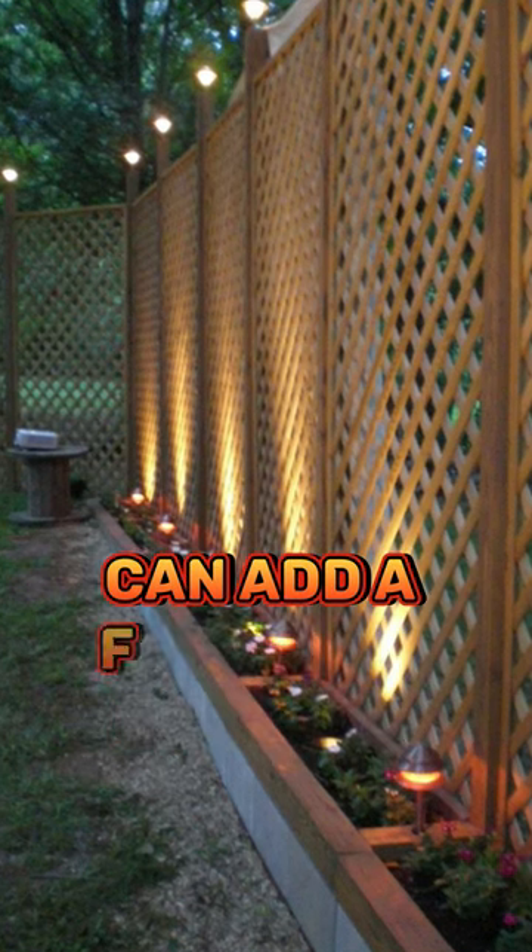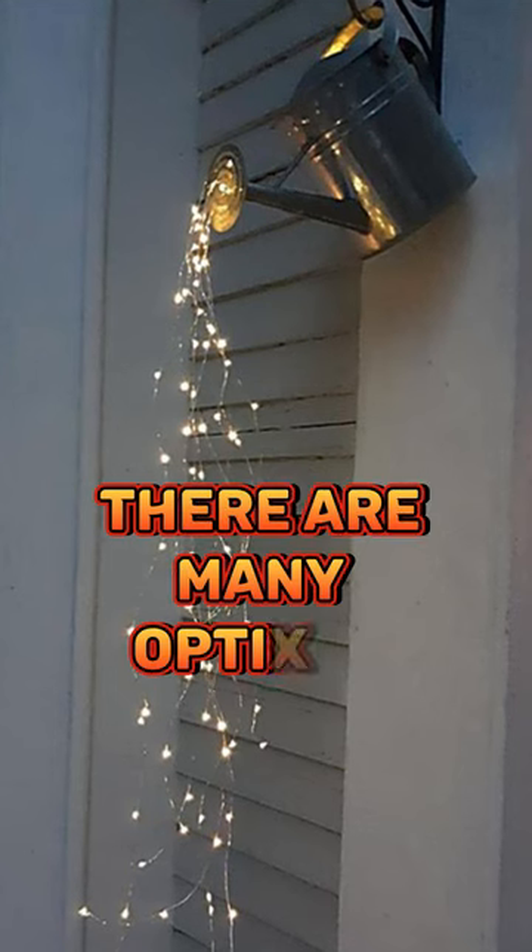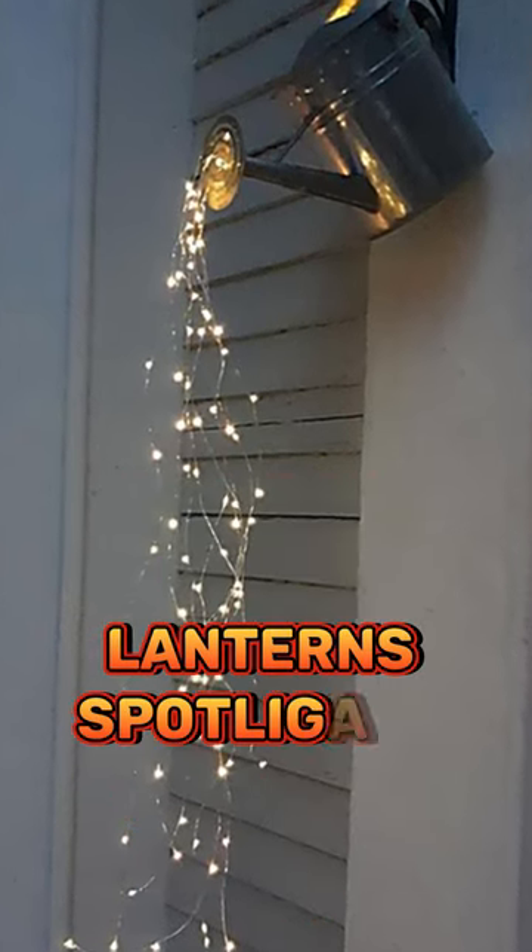Outdoor lighting decoration can add a beautiful and inviting touch to your home. There are many options available such as string lights, lanterns, spotlights, and more.